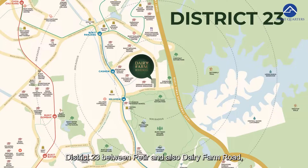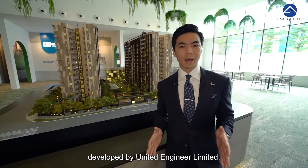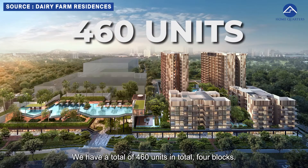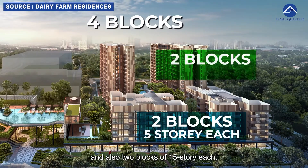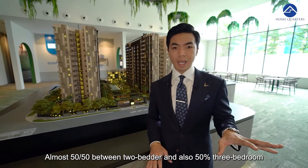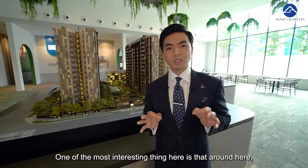So where exactly is Dairy Farm Residences? It's in District 23, between Petya and Dairy Farm Road, developed by United Engineers Limited. We have a total of 460 units across 4 blocks — two blocks of 5 storeys each and two blocks of 15 storeys each — almost 50% two-bedroom units and 50% three- and four-bedroom units.